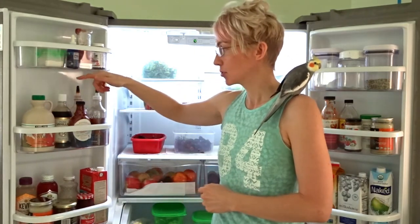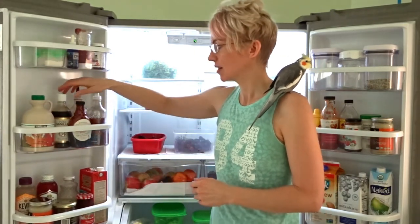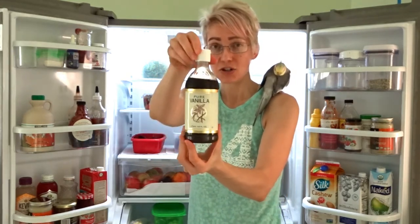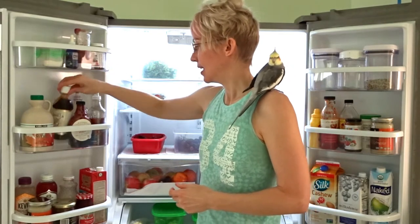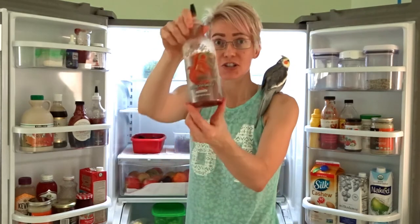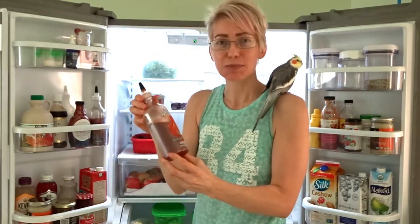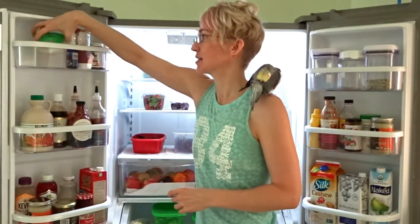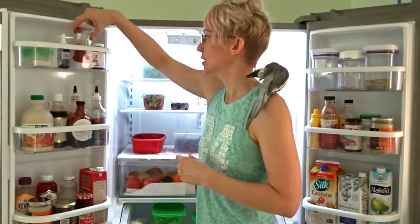And this is maple syrup and strawberry flavored syrup — I love this stuff, I got it at Costco. This is vanilla extract. And this is sweet chili sauce, and of course sriracha — because sriracha is life. I don't even like spicy foods at all, but just the tiniest bit really gives good flavor to whatever you're eating. And this over here is probiotics for my birds — they take probiotics. And this is just ketchup.